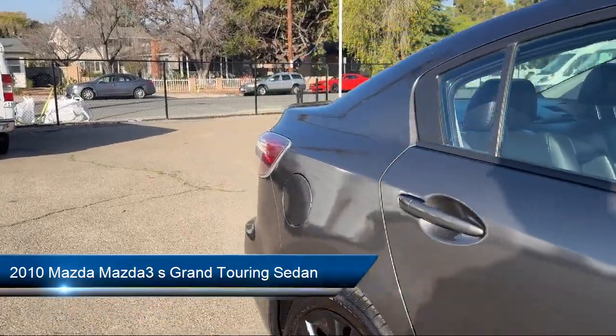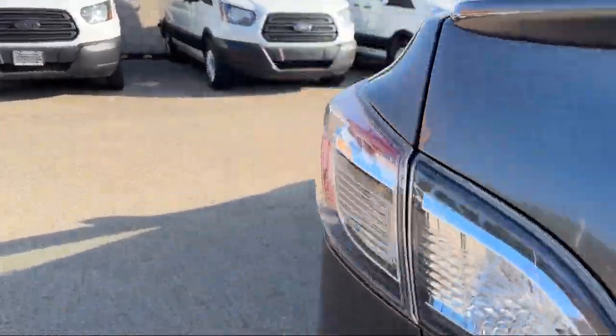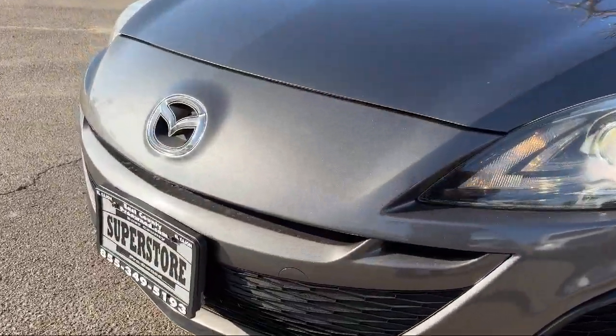This vehicle comes equipped with Bi-Xenon HID headlamps, keyless entry, rain-sensitive windshield wipers, leather steering wheel with auto tilt-away, steering wheel controls, and speed sensing steering.